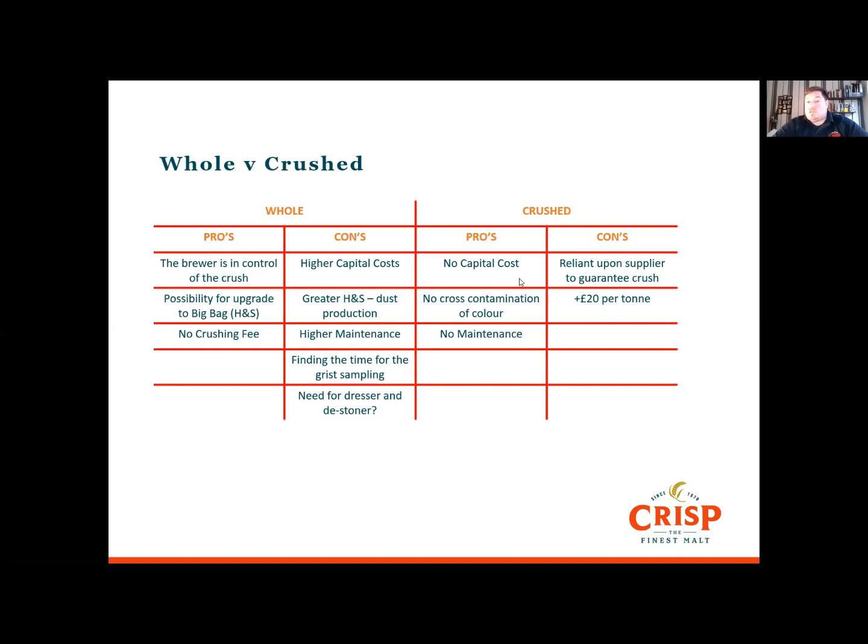With crushed malts, the pros are there's no capital cost, no possibility of cross-contamination with colour, and no maintenance. The cons are that you're relying on the supplier to guarantee the crush, and you're going to pay around £20 per tonne. On shelf life, the vast majority of bagged malt is consumed within a week of being sold, so customers are always getting fresh grain. We're in the middle of a study comparing whole malt shelf life versus crushed — we're six months in without seeing too much difference. As soon as that concludes in the next six months, we'll publish it so everyone can see exactly what happens.